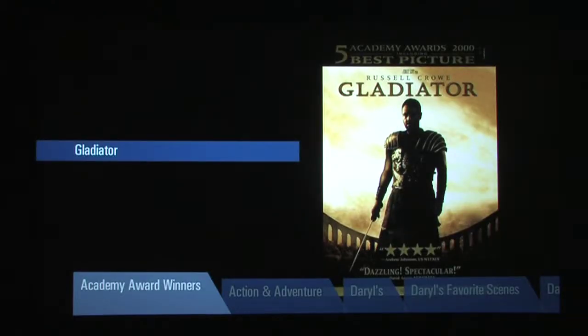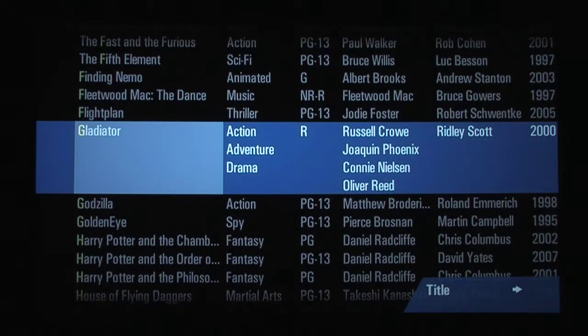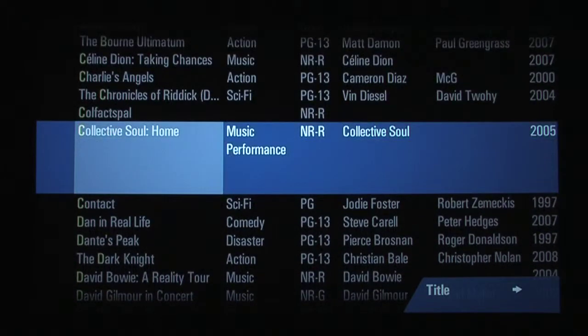The coolest part about this system here is the database that you have for your movies. What you are doing is you're recording all your movies and music into a music server, video server. It will actually hook up via internet to their web-based database, and as you record it, it pulls the information from their database and stores it. And when you bring up the listing, it will actually show all your movies and your music on your screen.